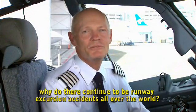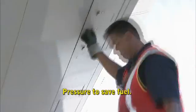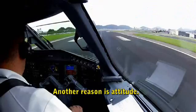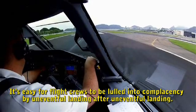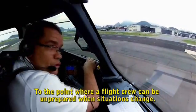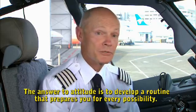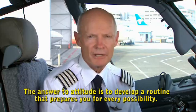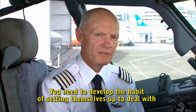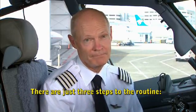If it's really this simple, why do runway excursion accidents continue to occur all over the world? The big reason is pressure — pressure to stay on schedule or make up time, pressure to save fuel, pressure to avoid go-arounds and diversions, pressure to minimize engine and brake wear and maintenance. Another reason is attitude: it's easy for flight crews to be lulled into complacency by uneventful landing after uneventful landing, to the point where a flight crew can be unprepared when situations change. The answer to pressure is not to let it take priority over safety. The answer to attitude is to develop a routine that prepares you for every possibility.